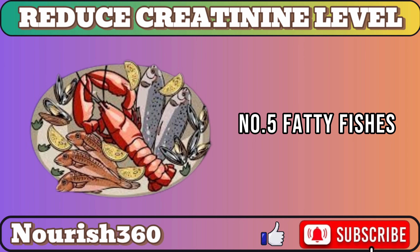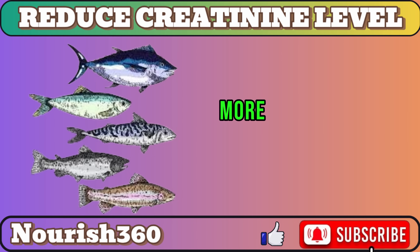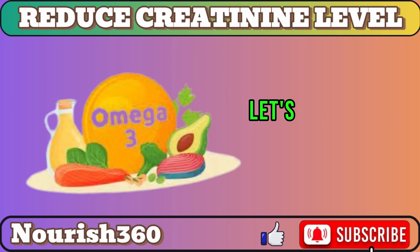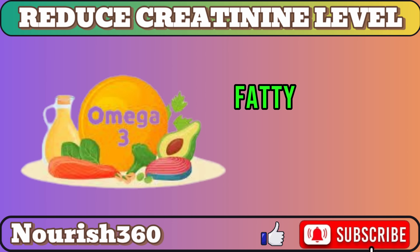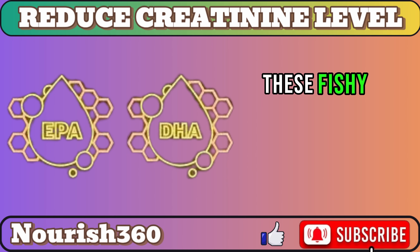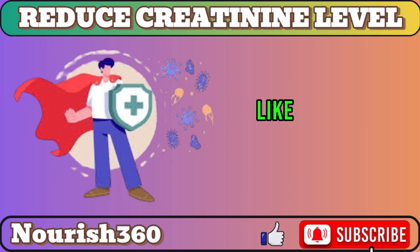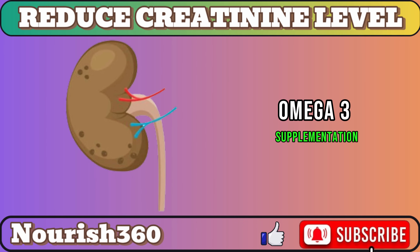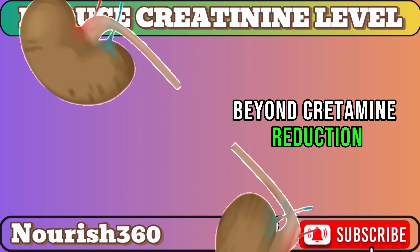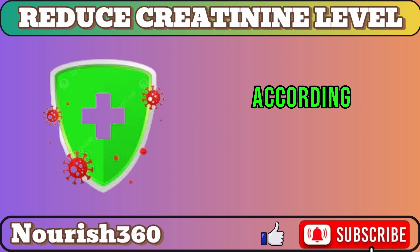Number 5: Fatty fish. Delve into the sea of potential solutions with fatty fish like salmon, tuna, and sardines. Research suggests these aquatic options could be key players in fortifying your kidney health. Fatty fish are packed with omega-3 fatty acids, especially EPA and DHA. These fishy companions wield anti-inflammatory powers, avoiding immune responses that could harm kidney cells. Research like Clinical Nutrition ESPEN indicates omega-3 supplementation improves kidney function markers in chronic kidney disease patients. Beyond creatinine reduction, omega-3s may provide cell protection, acting as antioxidants shielding kidney cells from damaging free radicals, according to research in Marine Drugs.